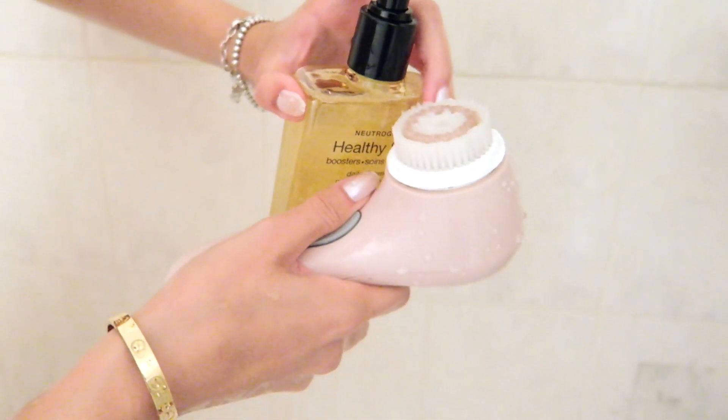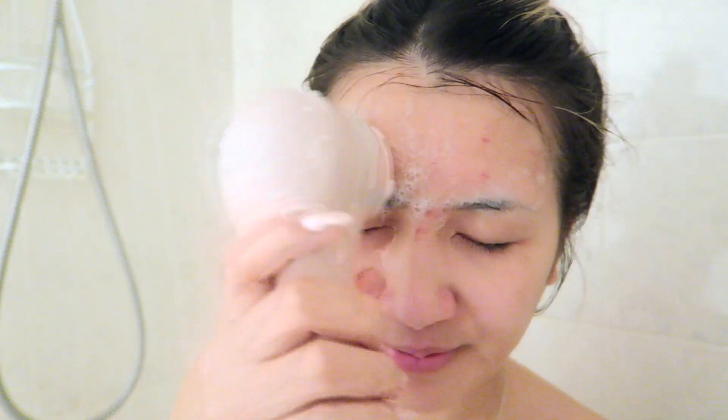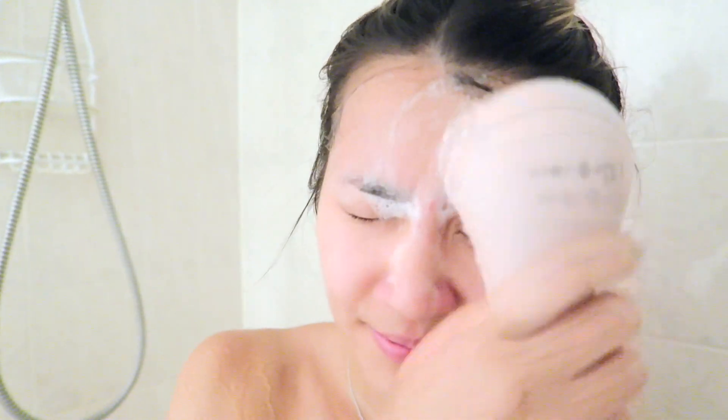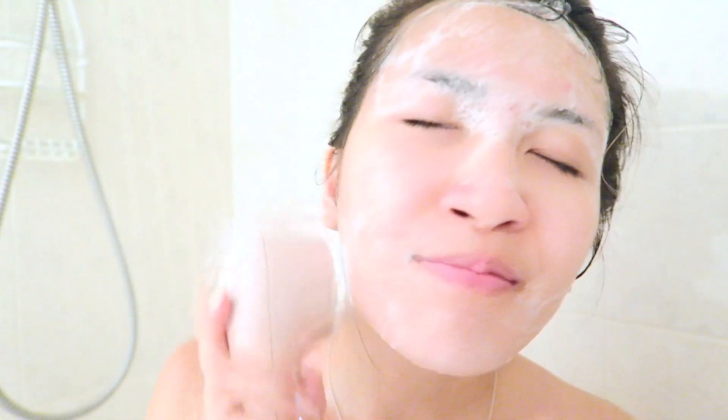As part of Neutrogena's double cleanse routine, I'm using the Healthy Skin Booster Daily Cleanser, which Neutrogena recommended to me as I told them about my issues with uneven skin tone lately. I use it on my Clarisonic, but you can just use it on your fingers as well. They have five different double cleanse combos so you can find which products work with your specific skin type — check the video link in the description to find out more. The wipes take off my makeup, but the cleanser is what really gets into my pores, clears them out, and makes my face feel so much more clean. I love how soft my skin feels after using this cleanser and the deep clean that it gives me.